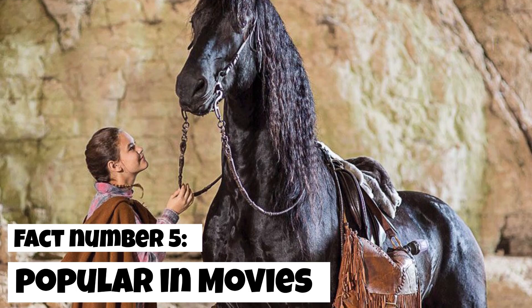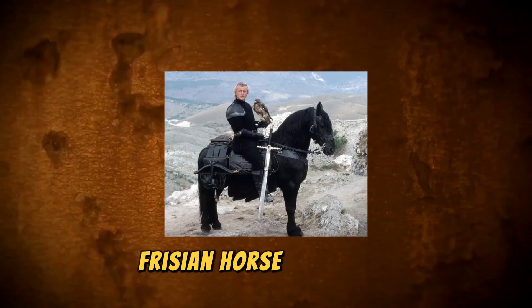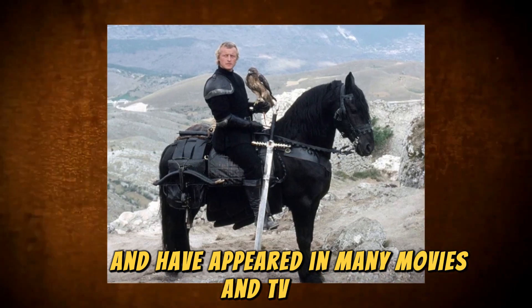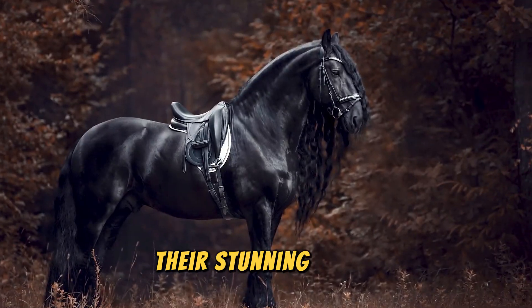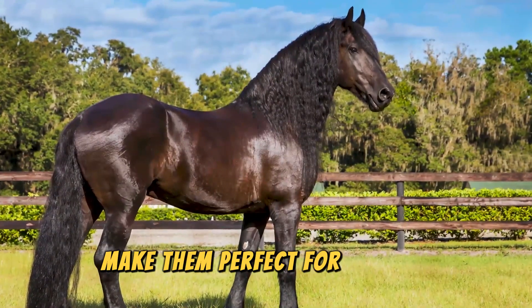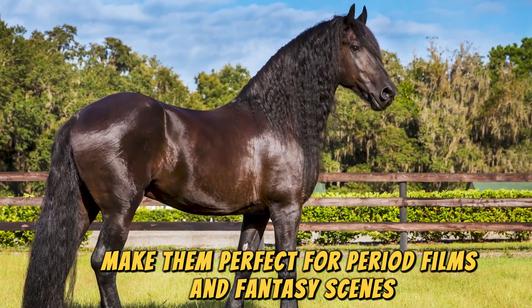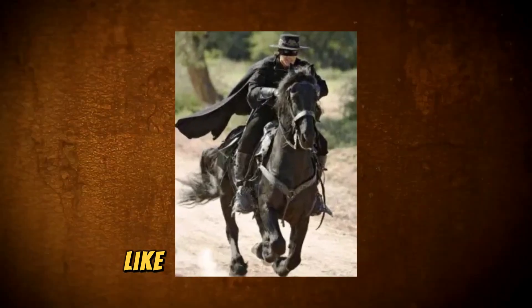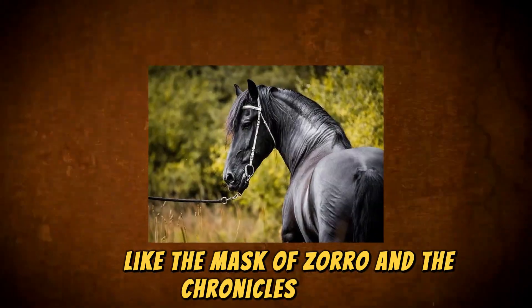Fact number 5: Popular in movies. Friesian Horses are popular in Hollywood and have appeared in many movies and TV shows. Their stunning looks and impressive presence make them perfect for period films and fantasy scenes. Some famous Friesians can be spotted in movies like The Mask of Zorro and The Chronicles of Narnia.